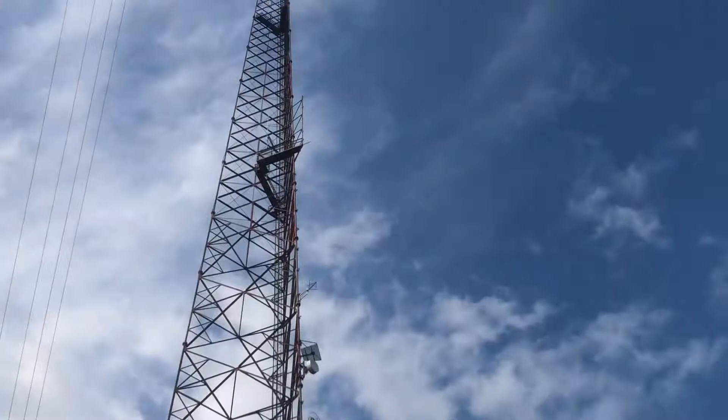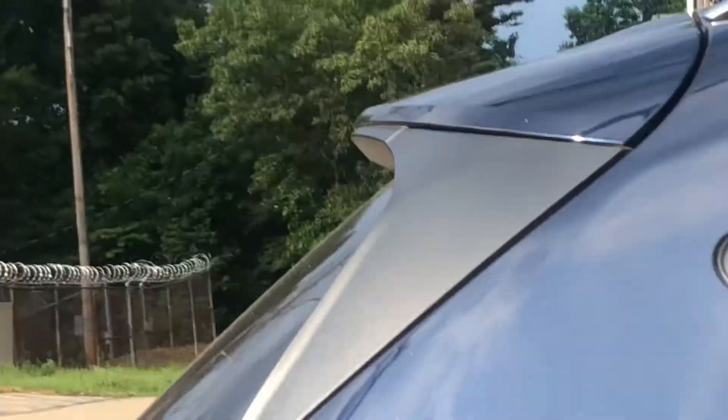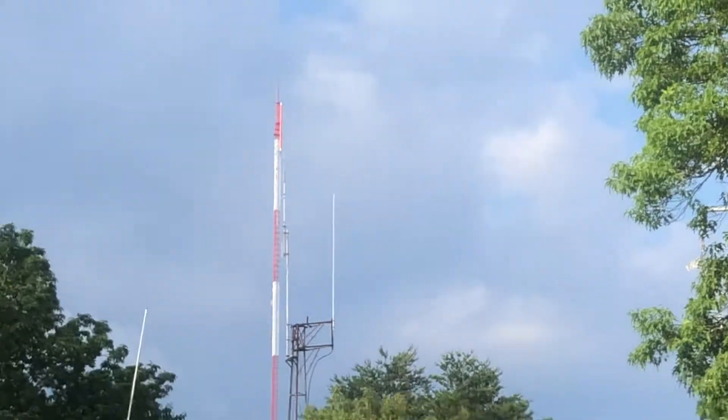This tower right here — I don't know what beacon that really is on top, but I think it only has a top beacon, also the top board. I think it's a little bit of incandescent, kind of like that TV tower there, with minor incandescence.